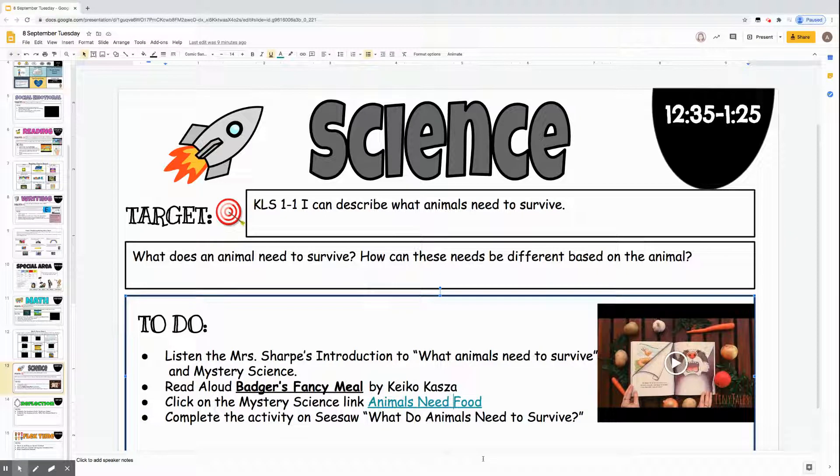Hello students! This is Mrs. Sharp. This week you're going to be learning about science. Your target this week is: I can describe what animals need to survive.